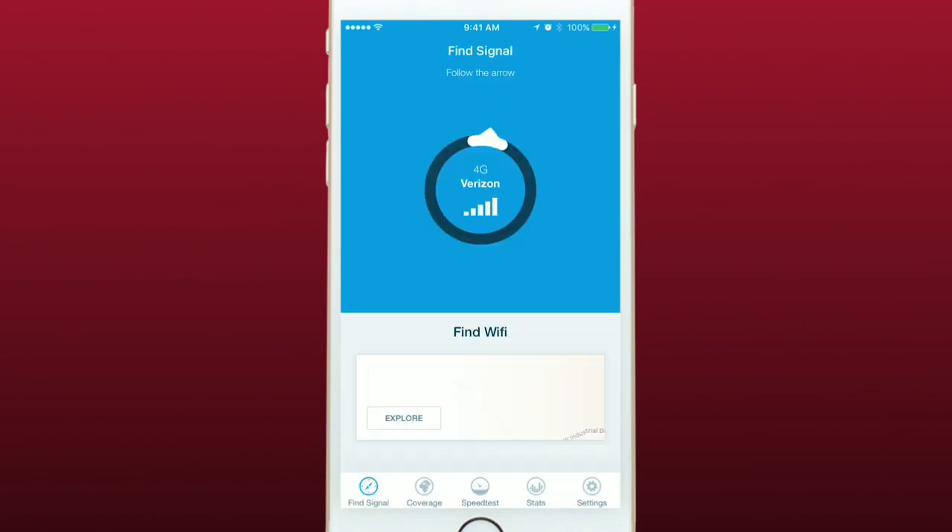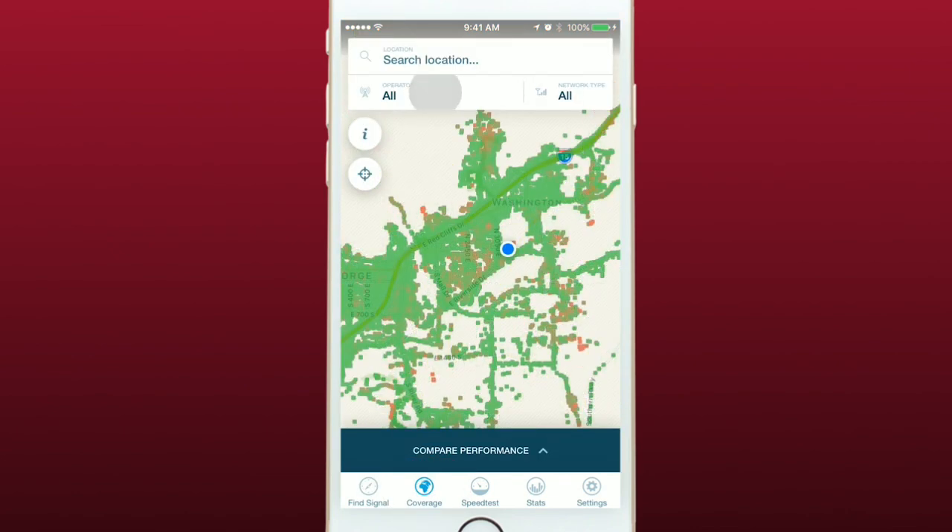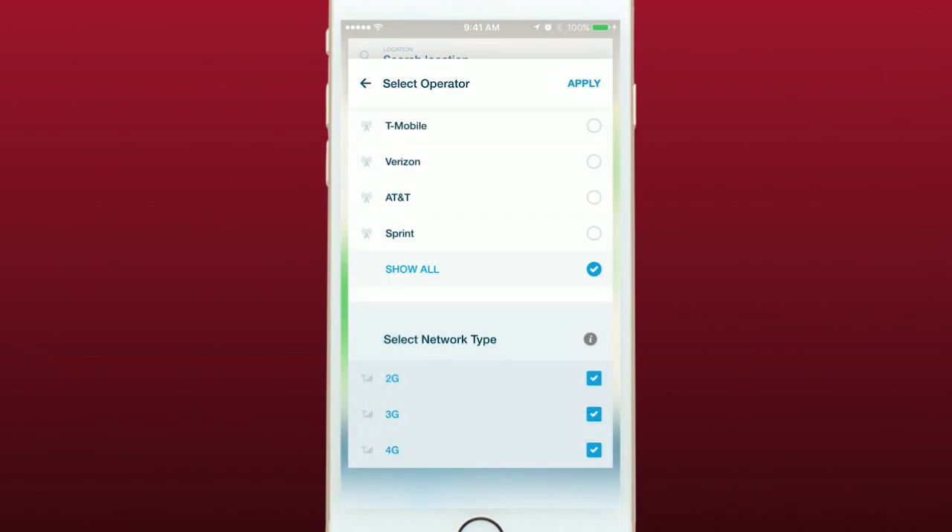Finding a cell tower is the main feature of OpenSignal, but there are a number of other great features. You can tap on Coverage to see a coverage map of your area. Tapping on the Operator tab allows you to select which carriers you see and you can check which carrier has the best coverage in your area or elsewhere.